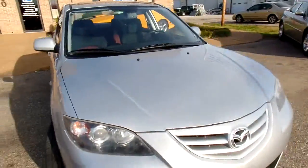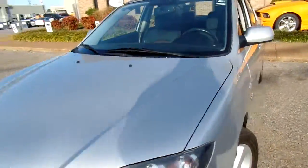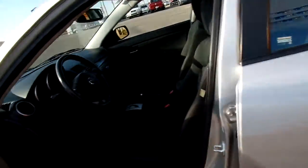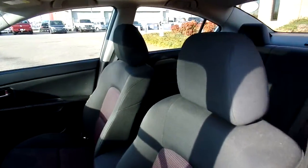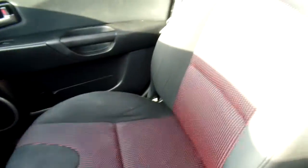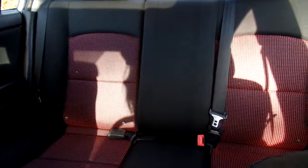Let's look at the inside. This Mazda 3 has cloth seats and they're in good condition — no rips or tears, they're clean. Give you a look at the back seats there.